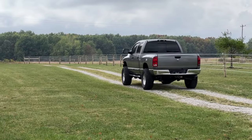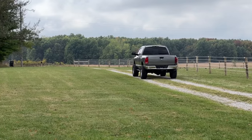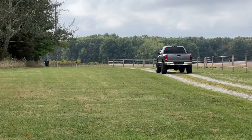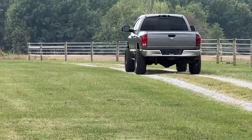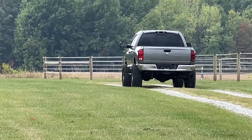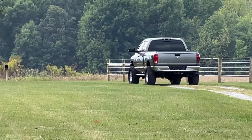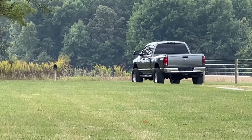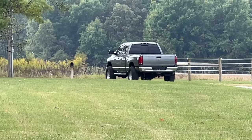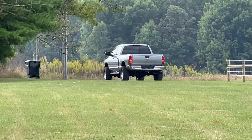There he goes, taking off in his new-to-him 5.9 Cummins. Man, that is such a good-looking truck — that's the only truck I'd replace my fifth gen with.